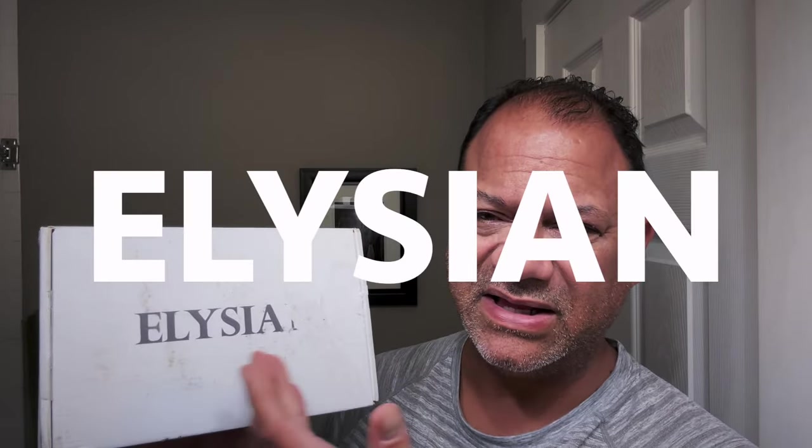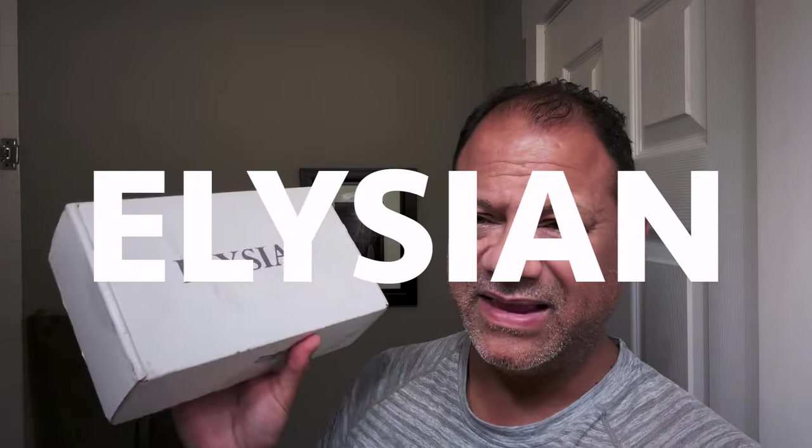I'm getting ready for a nice Sunday shave, and I've got a care pack from the fine folks at Elysian. Now, in shipping, this box took a hit — it's dirty, and the shipper just destroyed a little bit of this gift. But let me show you some details about the box.